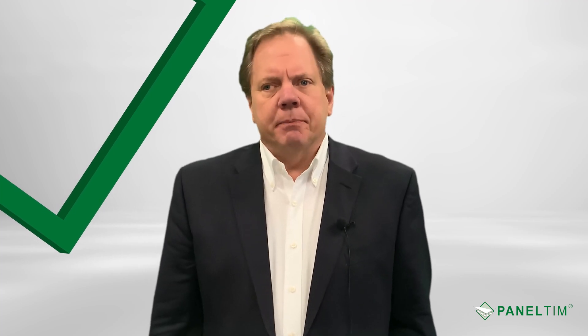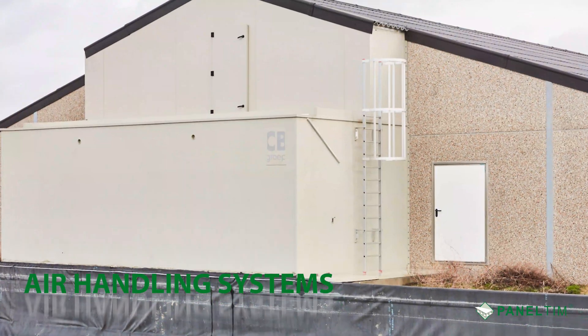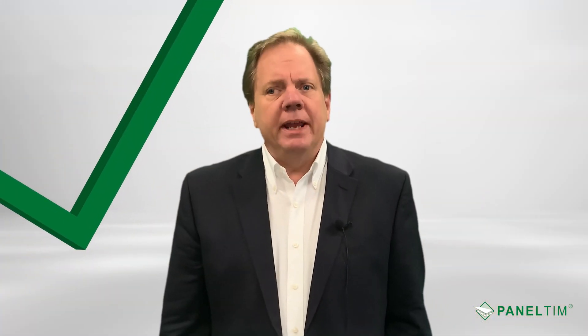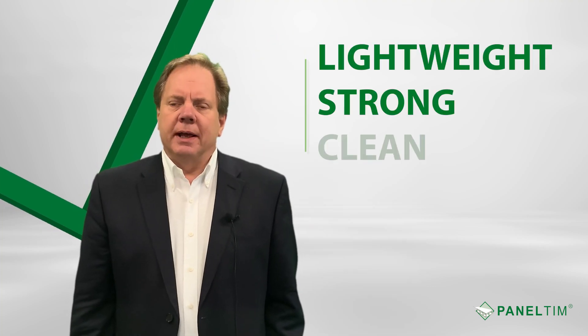Some of our clients' largest and most technical applications are liquid tanks and air handling systems. All of these applications benefit from our key attributes: lightweight, strong, and clean.